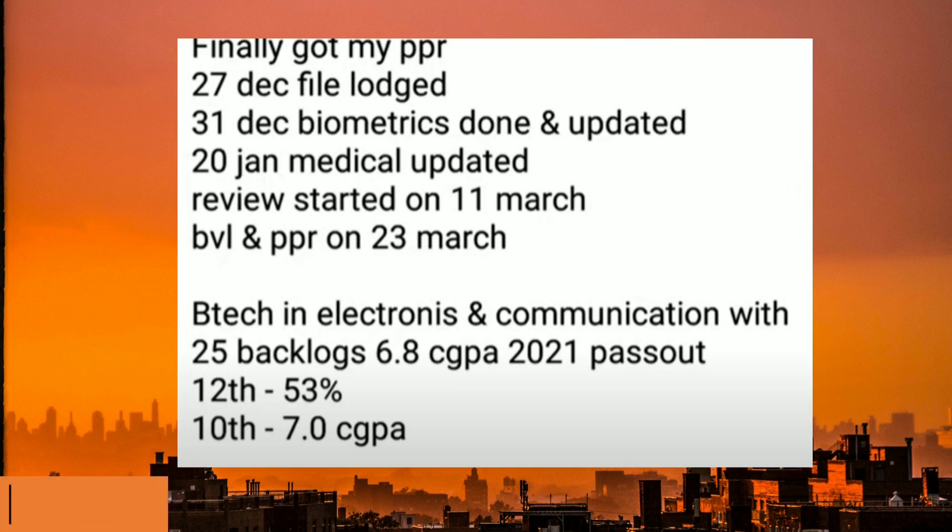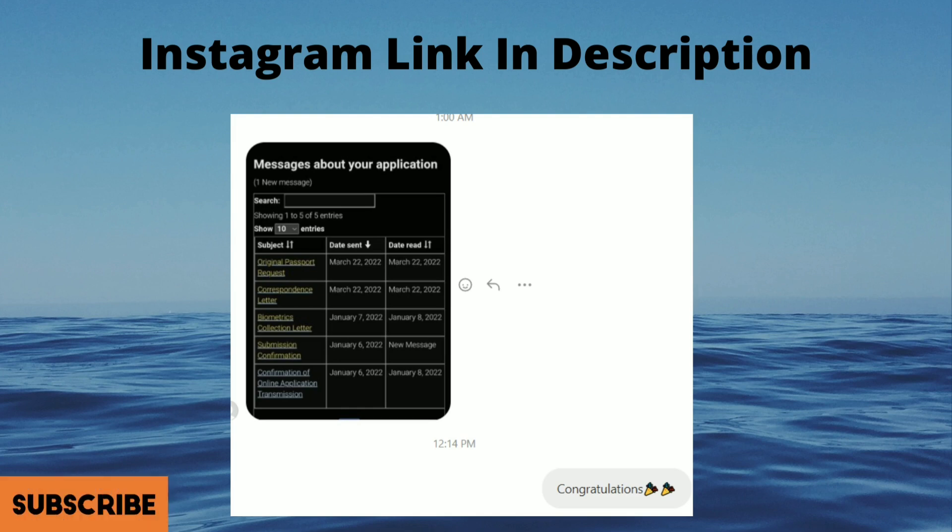This file is also from 27th of December. 31st December biometrics done and updated, then 28th January medical got updated, then review started on 11th of March, and BVL and PPR received today 23rd of March.